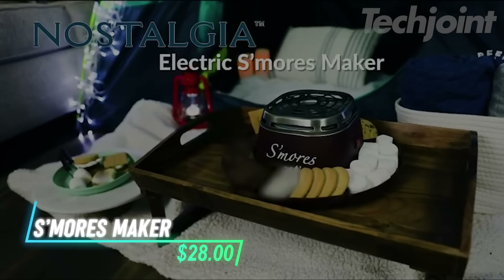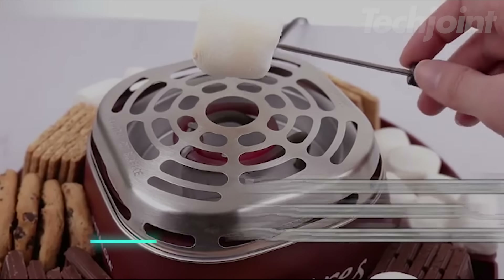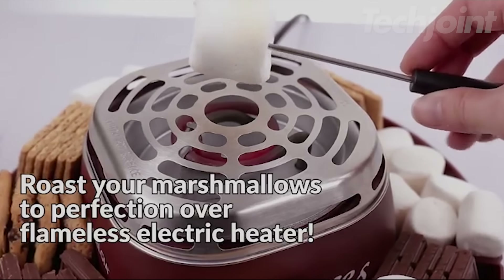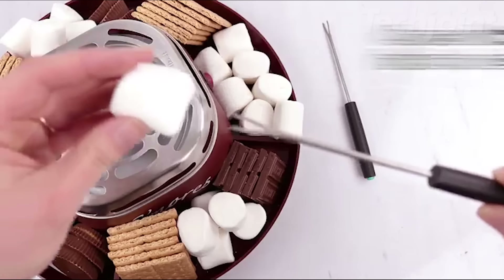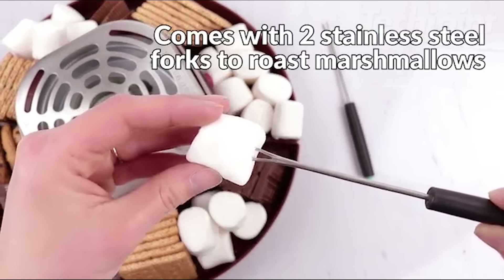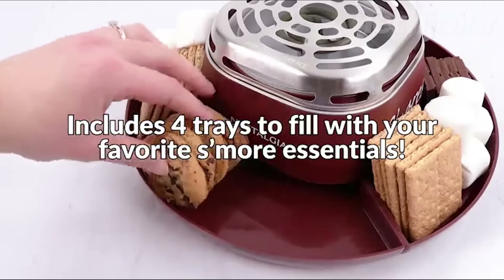This electric s'mores maker brings the classic campfire treat into the comfort of your home. It features a flameless heater, so there's no need for wood or open flames — just plug it in and get roasting. The kit includes two stainless steel roasting forks for safe marshmallow roasting and four compartments for easy ingredient sharing.